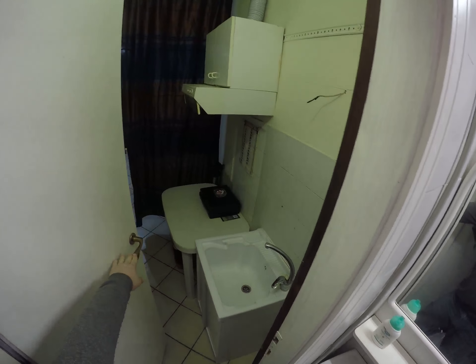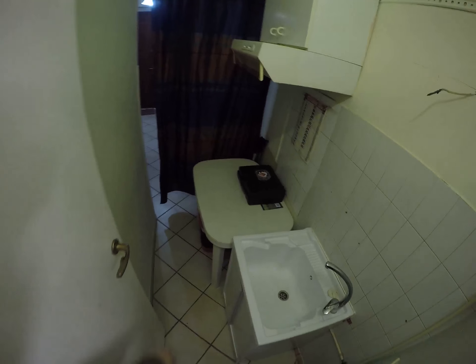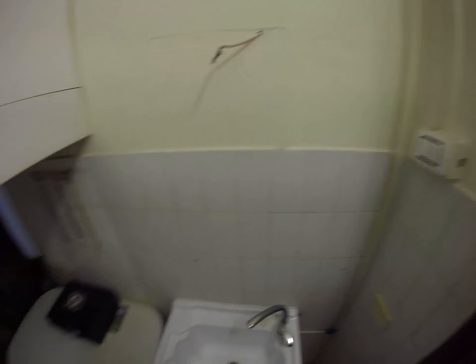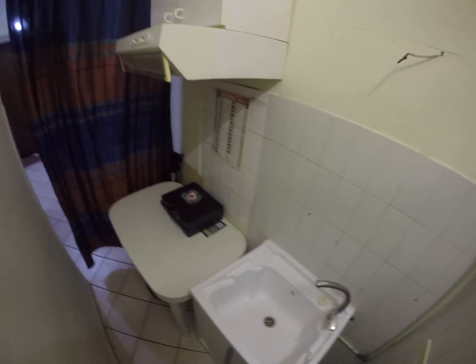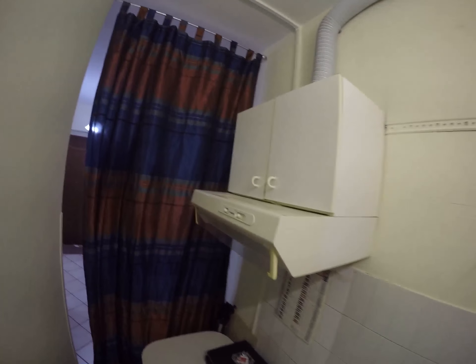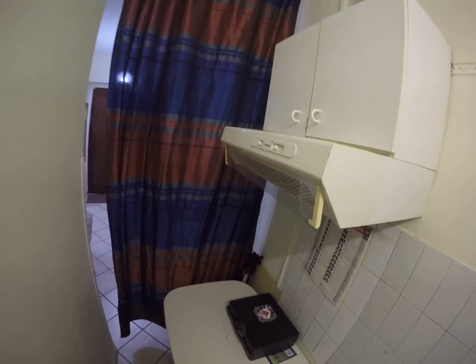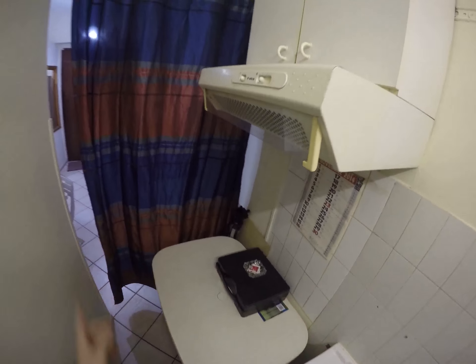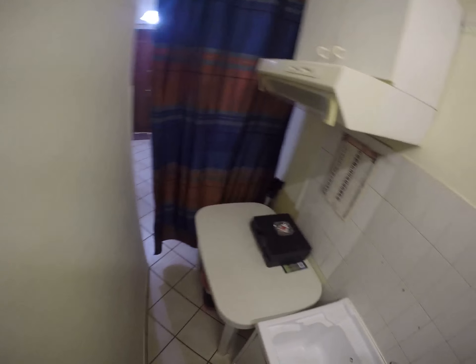And you have a second door going to this closet with water. And if you need to cook sometimes, you can ask for a camping kitchen — the landlord has a small camping kitchen for you, just in case.